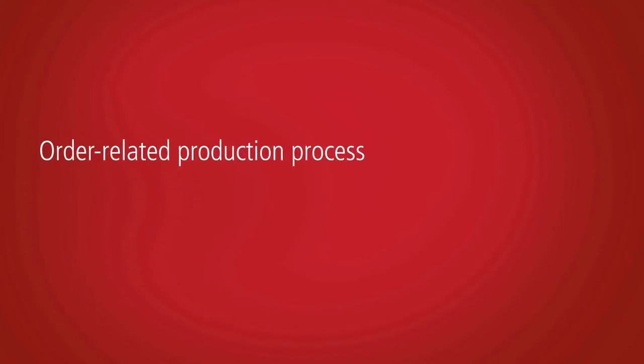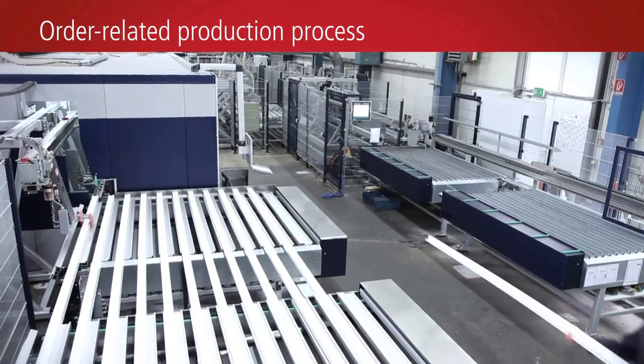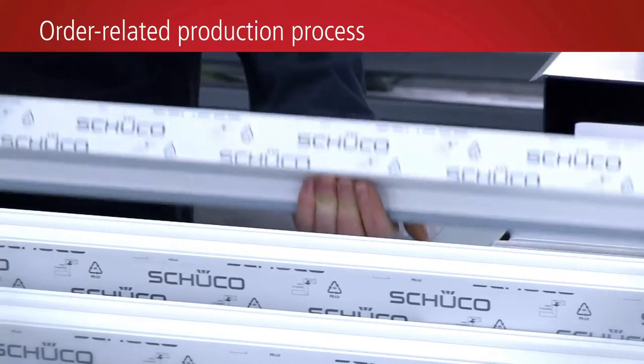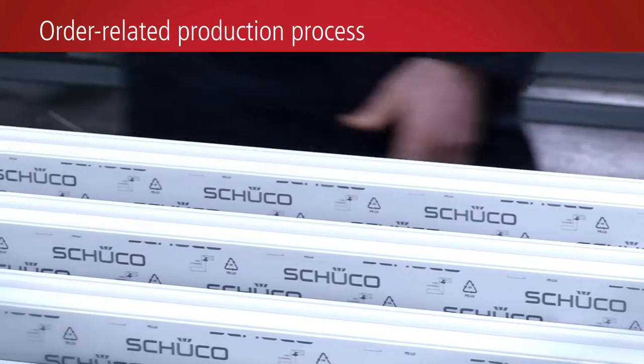The key for production based on pick lists is flexibility. Different profile systems and types with lengths between 30 and 400 centimetres can be manufactured with consistently high quality.